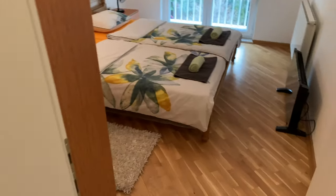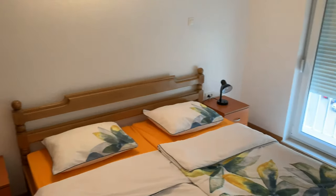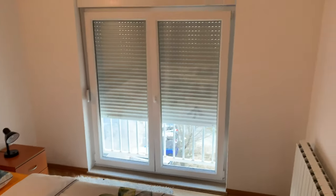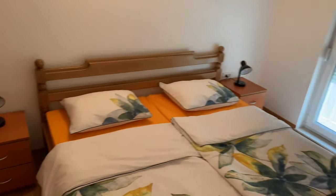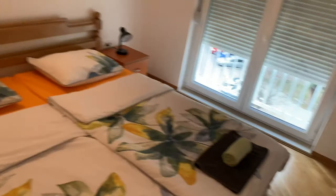Here's bedroom number two. It has a TV on the ground, which is cool, and a big closet. I noticed that in Europe, a lot of places don't have built-in closets — they just have armoires or stand-alone closets. But anyway, here's the bed; this is probably where I'll be staying.